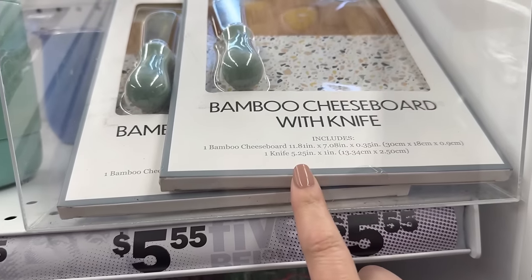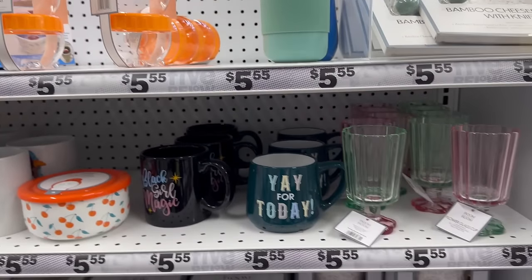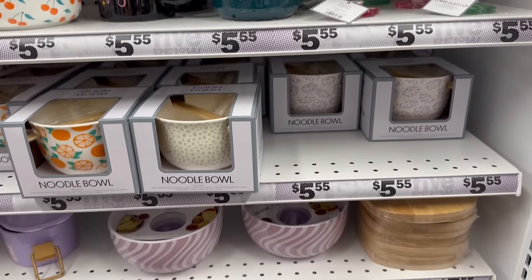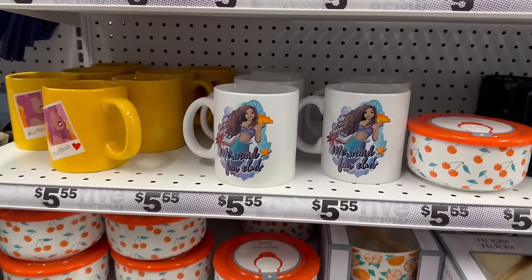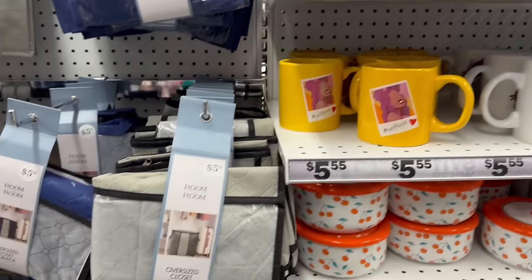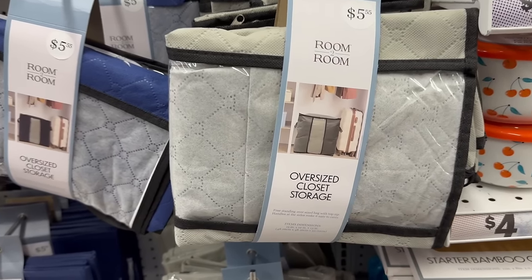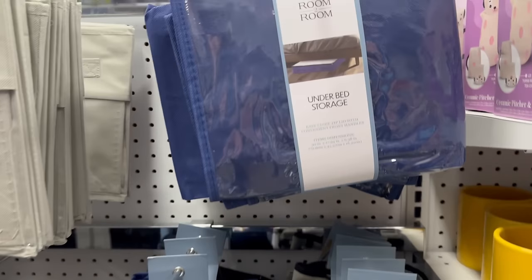Over here in this area is a bamboo cheese board with knife — pretty awesome — plus noodle bowls, all kinds of little knickknacks for the kitchen, and some really cute mugs. Here's some more storage, and like I said, now it's about that time — we've walked this whole Five Beyond area.